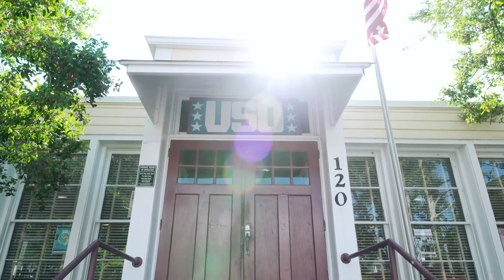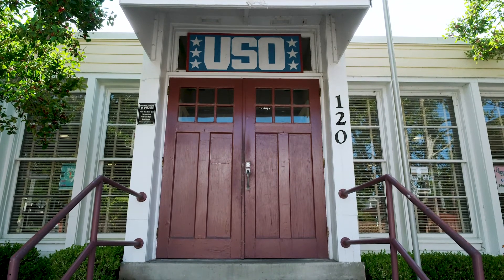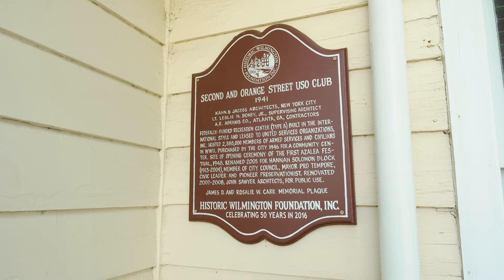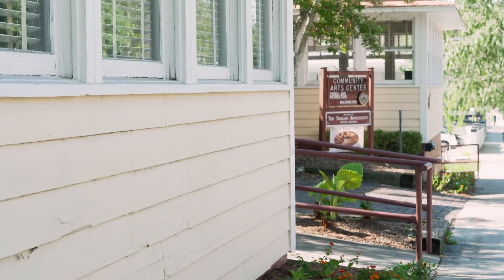The U.S.O. building was a project of the U.S. federal government and the city of Wilmington. We dedicated this building and opened it in December of 1941 for the purpose of serving the many soldiers and airmen who were stationed in and around Wilmington in southeastern North Carolina. During the war, more than a million servicemen and women visited this building to enjoy rest and recreation, from the dances to all kinds of activities that were held here during the war.